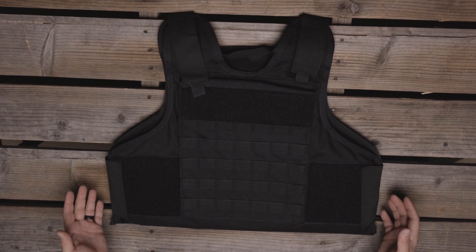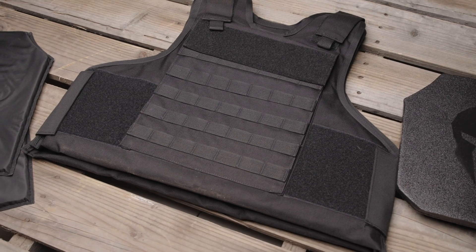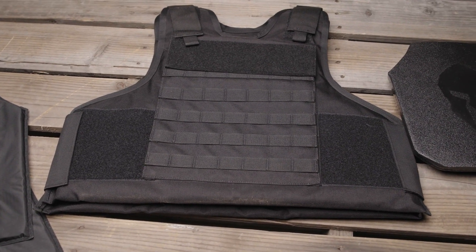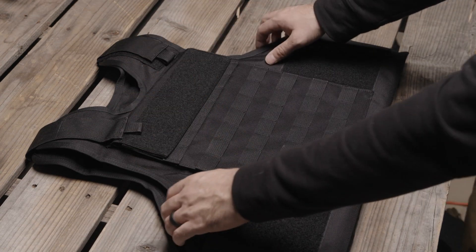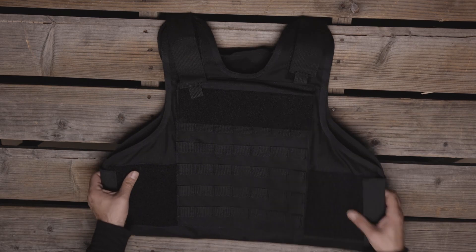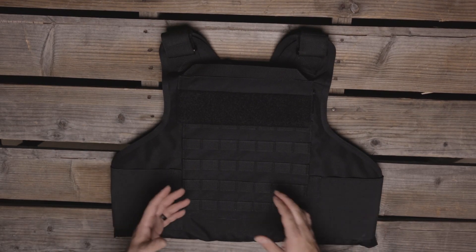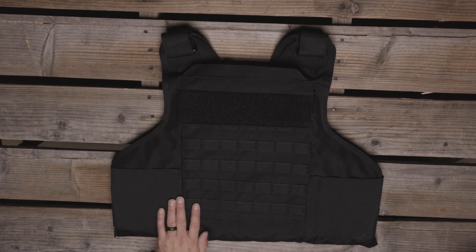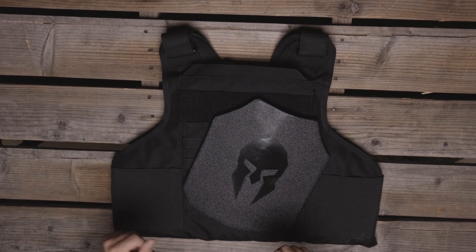The Spartan Armor 3A rated wraparound tactical vest is constructed from 1000 denier material to be extremely durable and comfortable. It provides Level 3A certified protection, and the wraparound outer carrier is designed for extremely streamlined use in the field. This carrier can be used as standard Level 3A protection as it comes, or you can add an additional rifle-rated ballistic insert up to a 10x12 plate for additional protection.